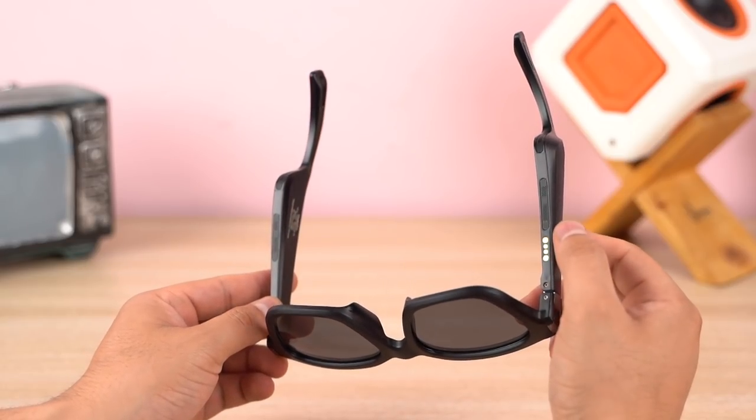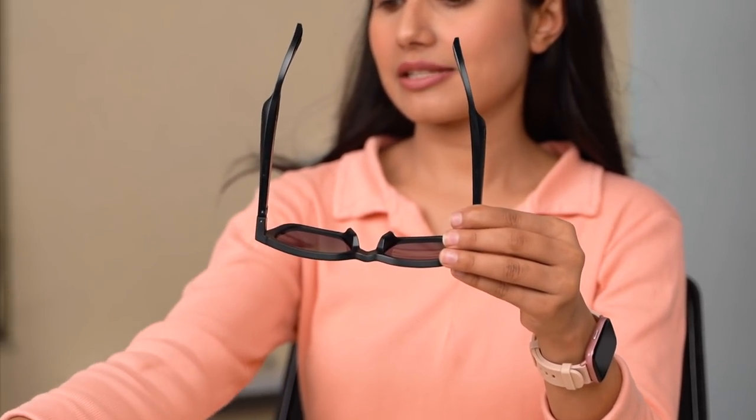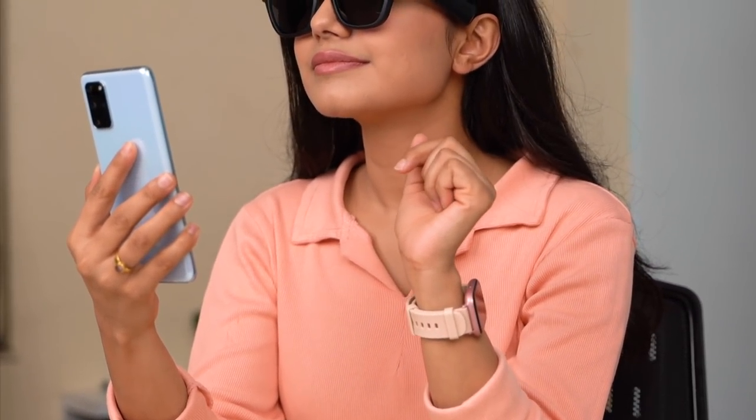Now we are going to pair these glasses with the phone and test the audio quality. The company has a dual speaker setup for 3D audio. After listening, the audio quality is decent — the vocals are not perfectly clear and the bass is a little different, but overall the audio quality is not bad. It's enjoyable.